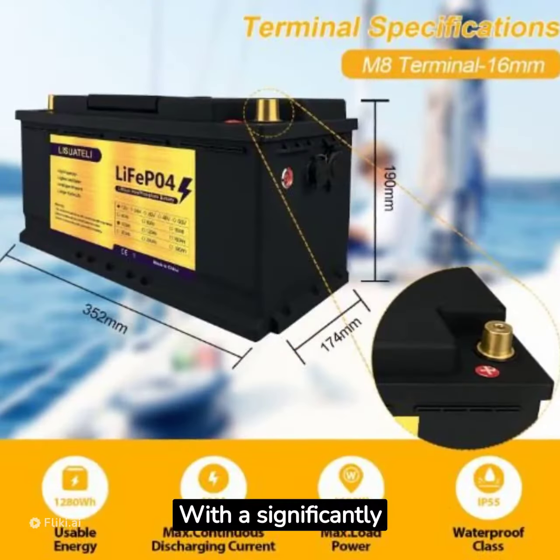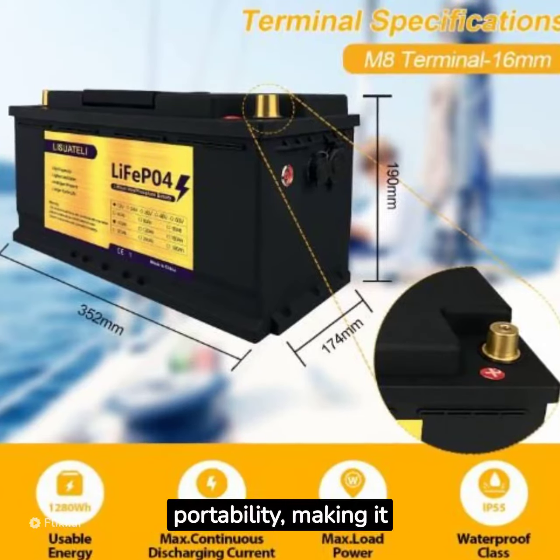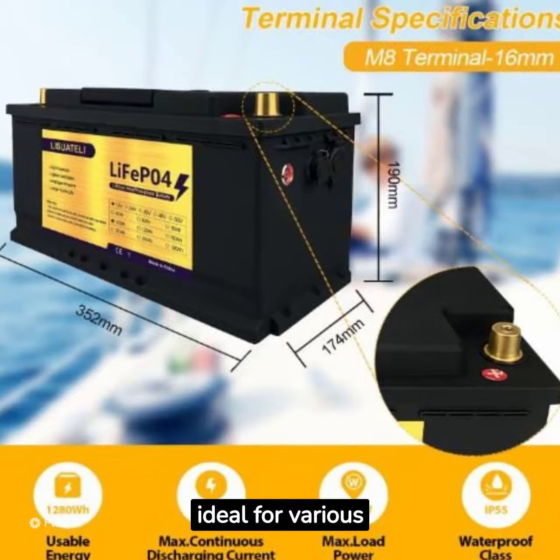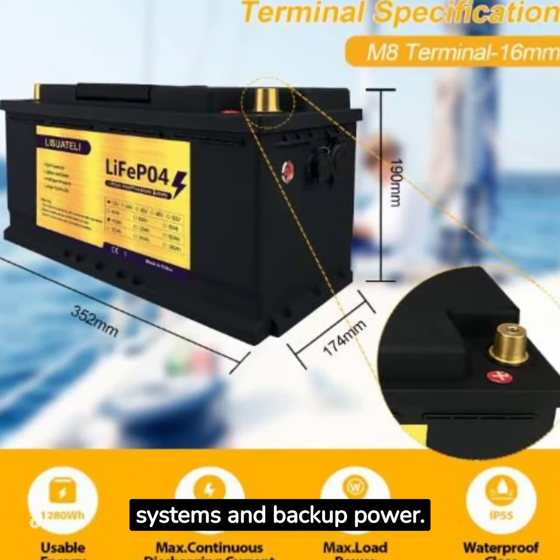With a significantly lighter and compact design, the Leafei PO4 battery offers effortless portability, making it ideal for various applications — from RVs and boats to solar energy systems and backup power.